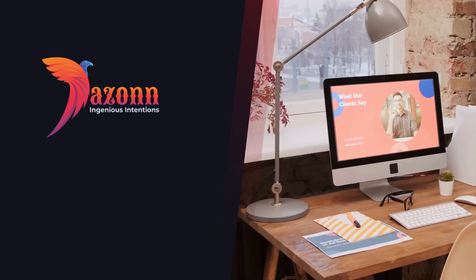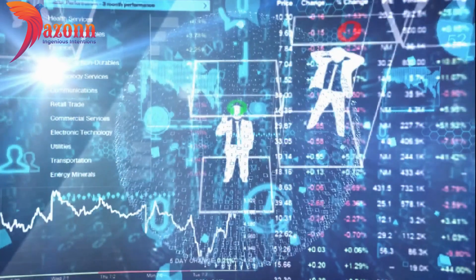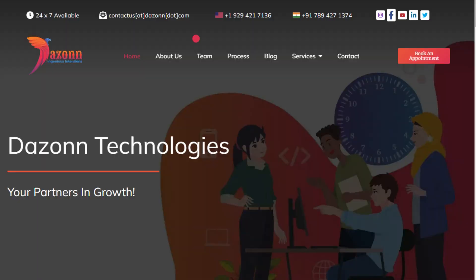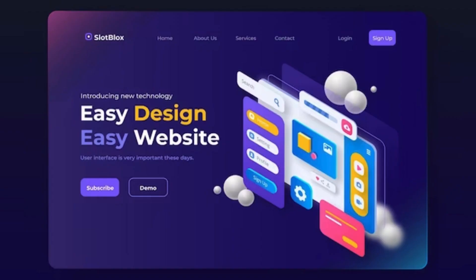Hello, internet enthusiasts, welcome back to our channel, where we unravel the mysteries of the digital world. Today, we're diving deep into the realm of website design, exposing the pitfalls you should avoid like a pro.